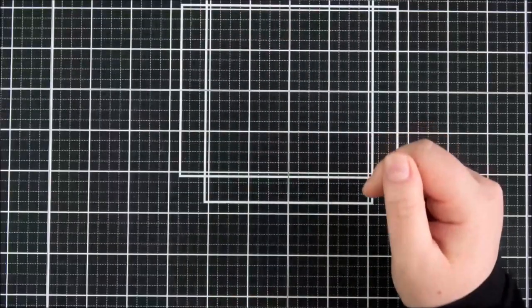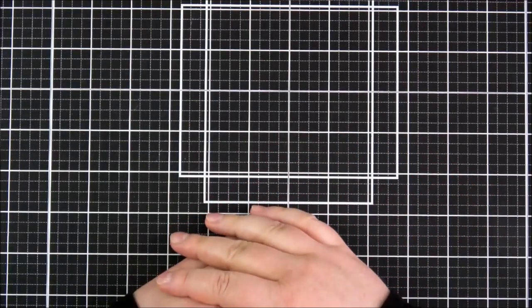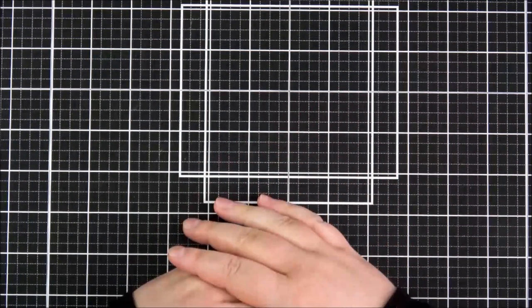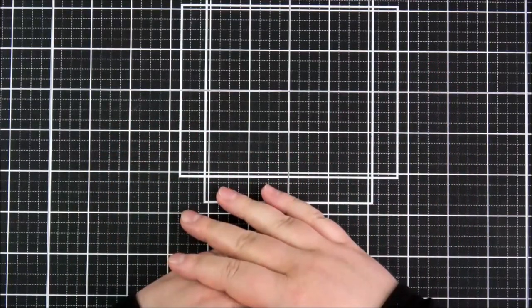That was a look at the September release from Clearly Besotted. Links to the products will be in the description bar on YouTube and also over on my blog. I would love to hear your thoughts on the release — I had a lot of fun making my samples this month. Thank you so much for watching and I'll see you soon.